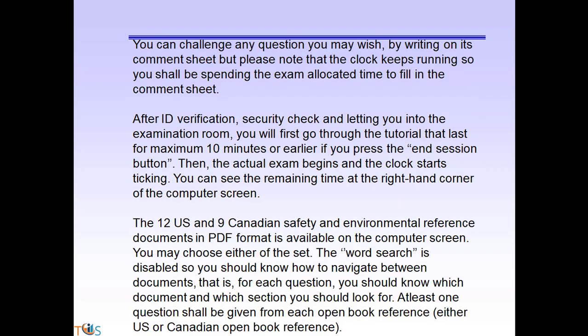Because there is no negative marking, you can challenge any question by writing on the comment sheet, but note that the clock keeps running while you do so. After ID verification, security, and entry to the exam room, you will go through a tutorial that lasts a maximum of 10 minutes. You can also view the tutorial on the API ICP portal. If you press the 'End Session' button, the tutorial finishes and the actual exam automatically starts. The 12 US and 9 Canadian safety and environmental reference document PDFs are available on the computer screen.